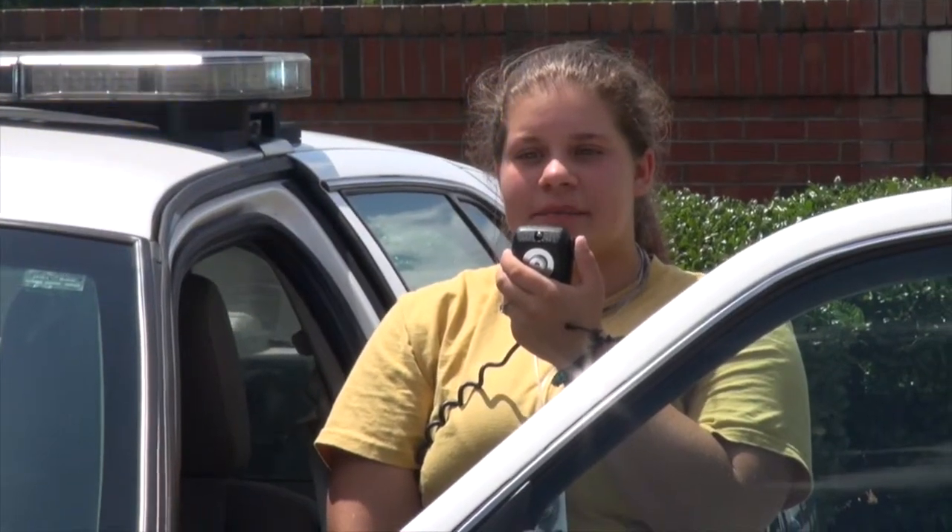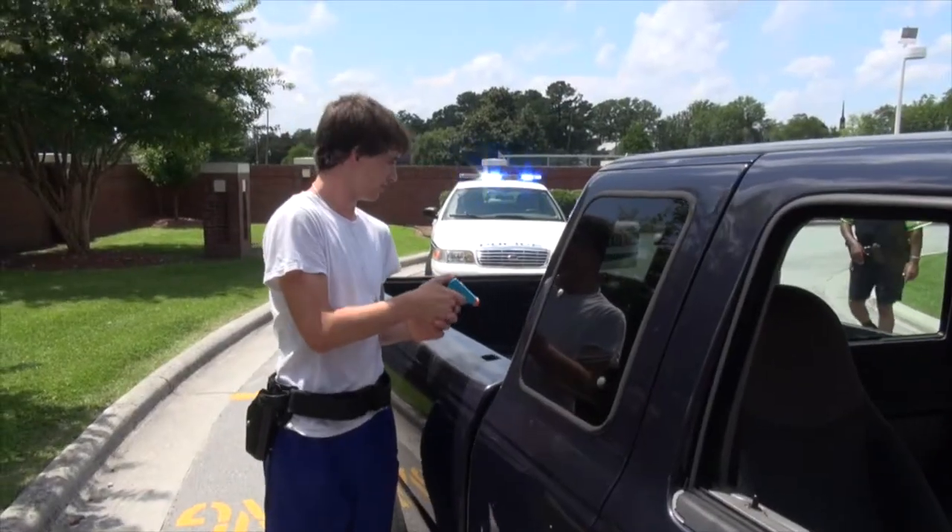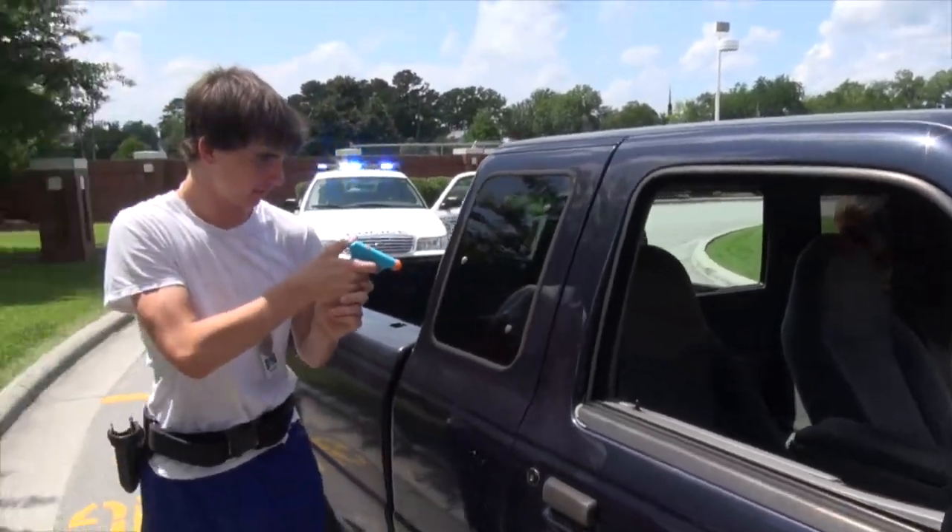We learned how to approach a car in the classroom — to be safe and not come up directly because the person might have a gun or something. We learned how to be safe. I've learned over the years that a lot of people fear the police more than they should respect them, and I think it's a really good idea to learn about who really protects us in our own country.